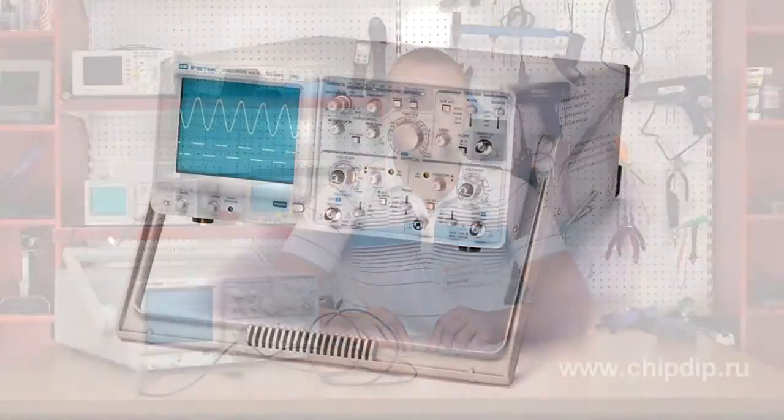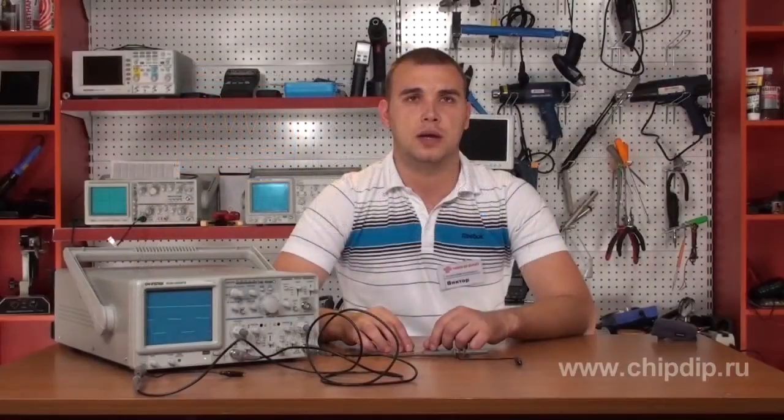The oscilloscope is undoubtedly the main device for maintenance of sophisticated electronic equipment that allows the shape of the signal to be observed, measured, and analyzed. We should use the versatile oscilloscope GOS-620FG.